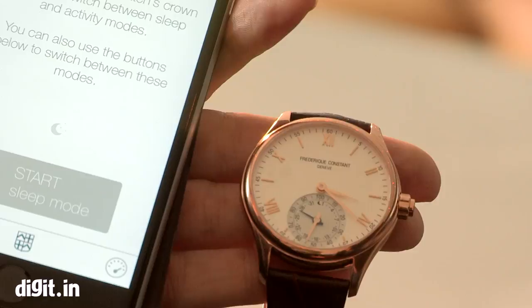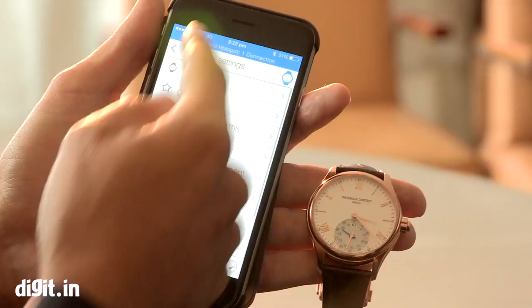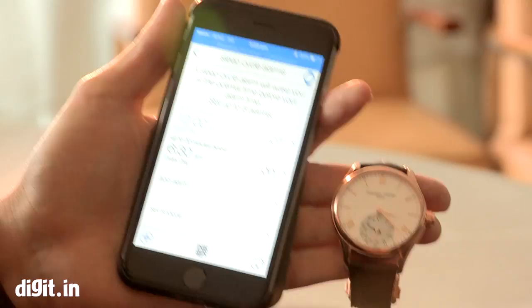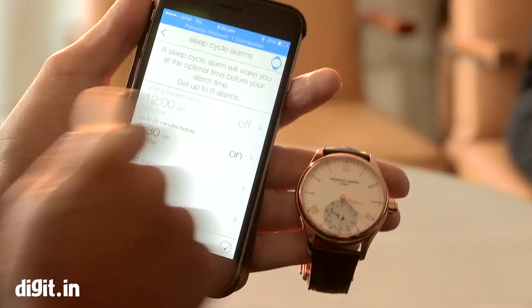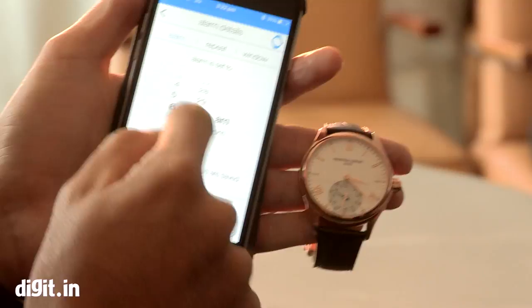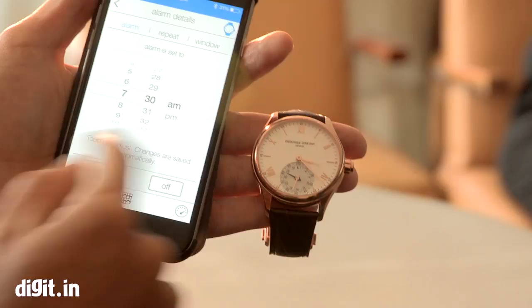I can also record a power nap. And there's another function: the sleep cycle alarm. Every morning if you wake up at, say, 6:30, I can tell my watch and give it a window of up to 20 minutes — or even 7:30 because my previous night was so-so.